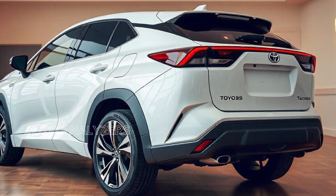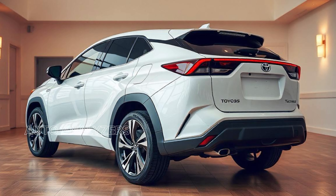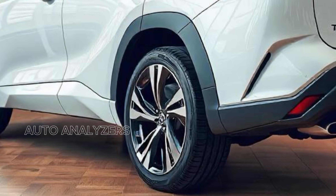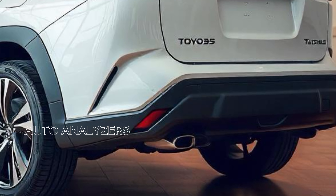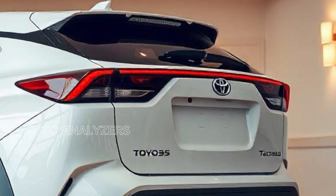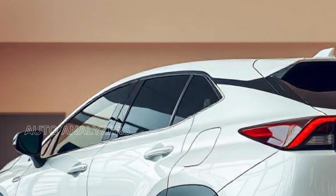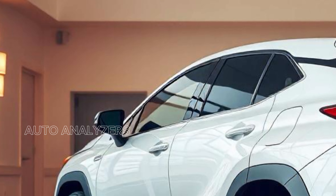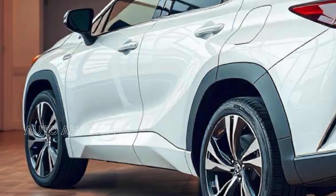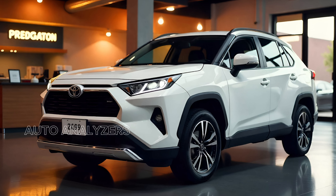You can choose between a turbocharged gasoline engine and an innovative hybrid powertrain. The turbocharged engine delivers impressive horsepower and torque, making acceleration smooth and responsive. The hybrid powertrain combines an electric motor with a gasoline engine for exceptional fuel efficiency without compromising on power. With enhanced fuel efficiency, responsive handling, and Toyota's renowned reliability, the Cross is ready for any adventure. The suspension system provides a smooth ride over various terrains, while the advanced all-wheel drive system ensures optimal traction and stability in different driving conditions.